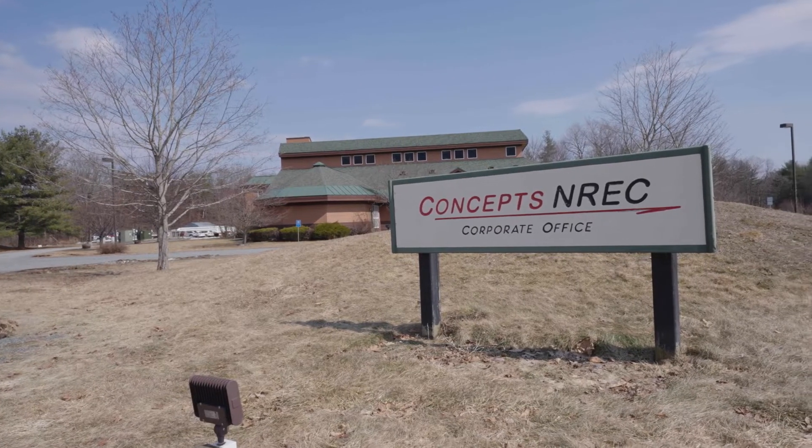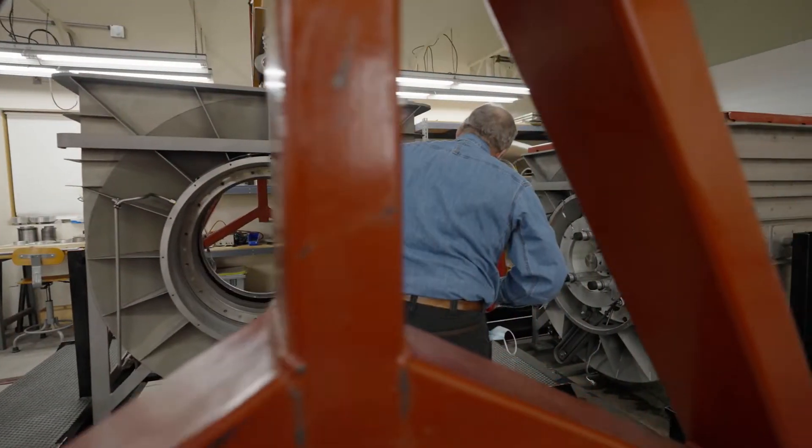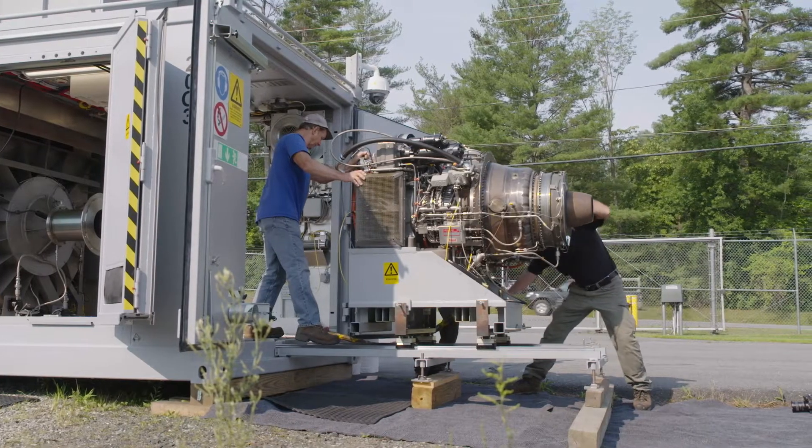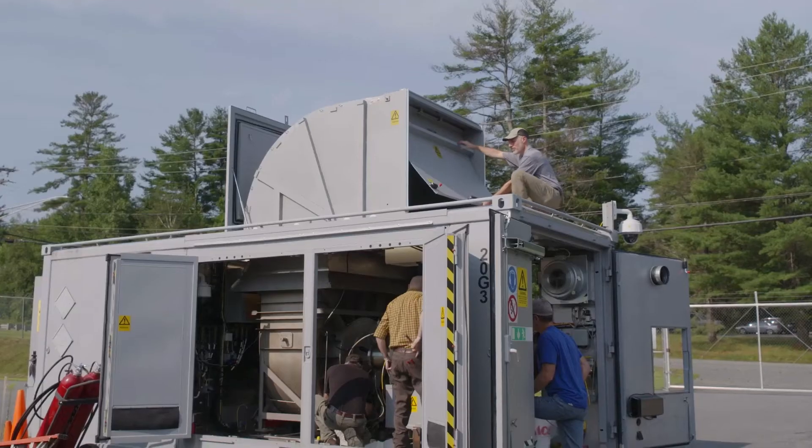Over the years, Concepts NREC has evolved as being leading experts in turbomachinery, and more recently our involvement with the Swedish Navy is a perfect example of our capability to provide customers with full solutions.